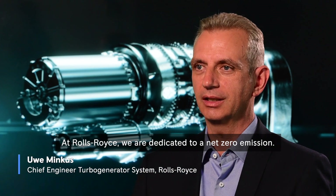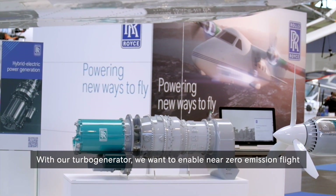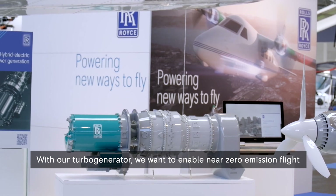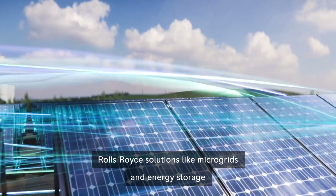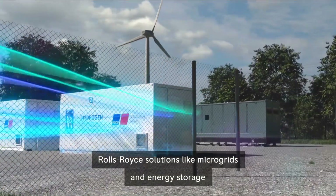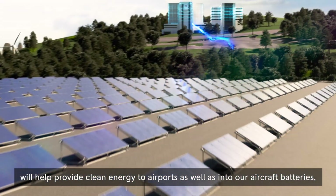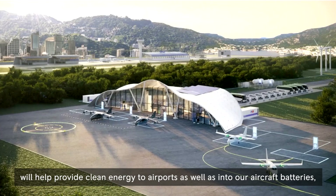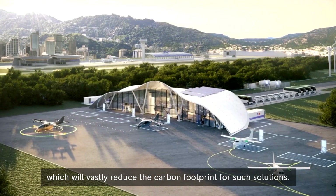At Rolls-Royce, we are dedicated to our net zero emission goals. With our turbo generator, we want to enable near zero emission flight by using sustainable aviation fuel, while provisioning for hydrogen. Rolls-Royce solutions like microgrids and energy storage will help provide clean energy to airports as well as to our aircraft batteries, which will vastly reduce the carbon footprint for such solutions.